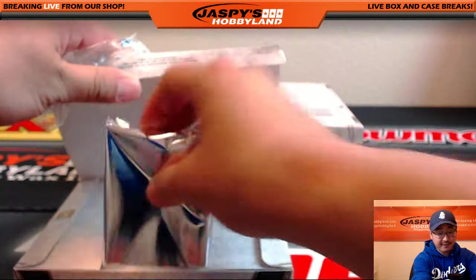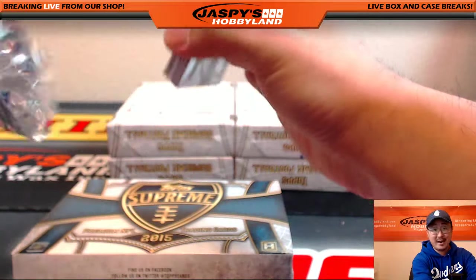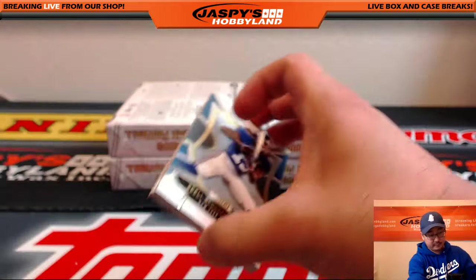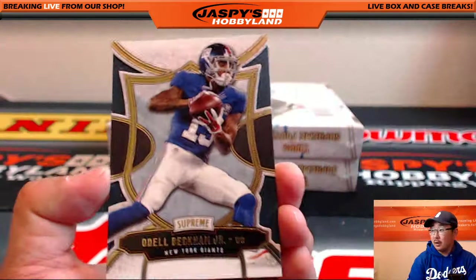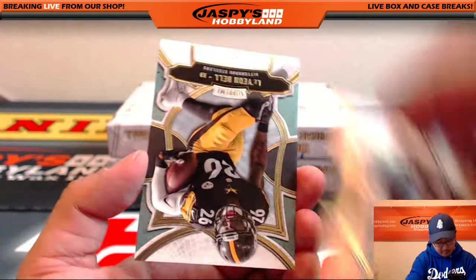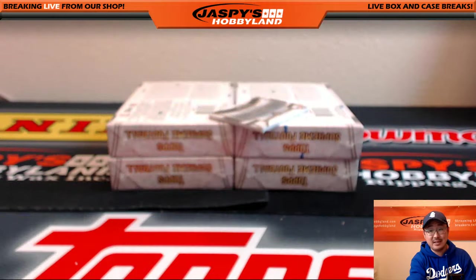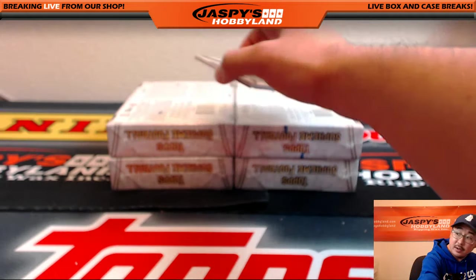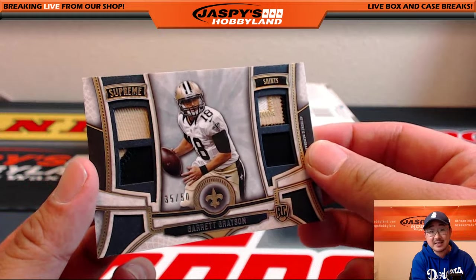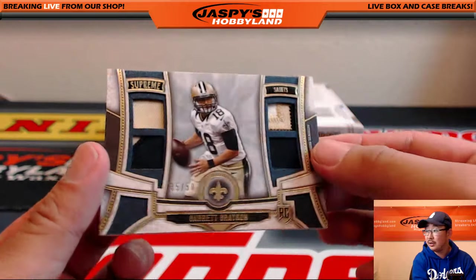We've got another half case break — another eight-box inner of Supreme from a fresh master case on the website right now: JaspeysHobbyland.com. Check it out. Odell Beckham Jr. — that's a catch. Frank Gore, 60 out of 194 for the Colts. And upside down Le'Veon Bell, 3 out of 25 for the Steelers. The hit: 35 out of 50, Garrett Grayson quad relic going to the Saints. BigBoys007 — last spot, hot mojo coming through in the clutch.